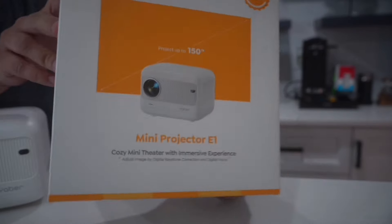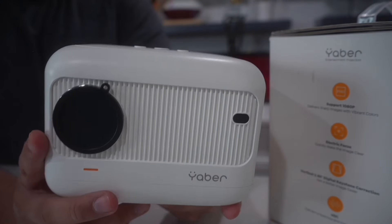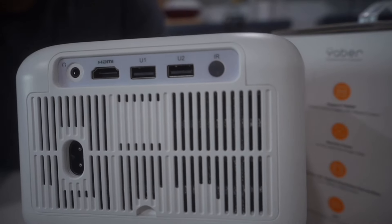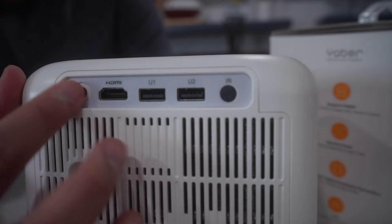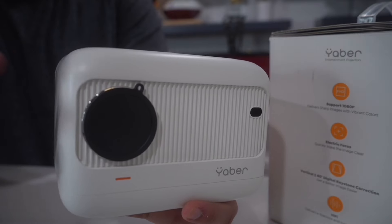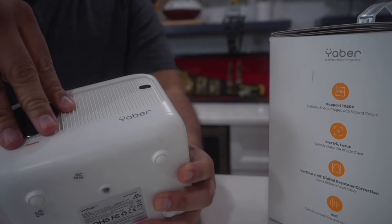The Yabber Mini Projector E1 is perfect for your bedroom or small spaces. On the back you have your HDMI port to hook up game systems, two USB-A ports, and an audio jack so you can put headphones on and relax right next to your projector listening to whatever content you've got going.